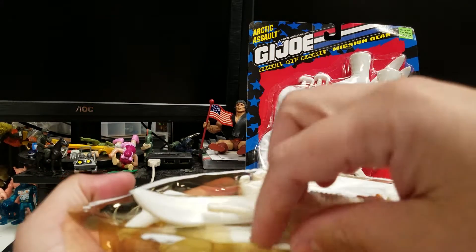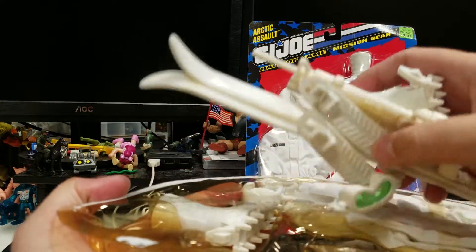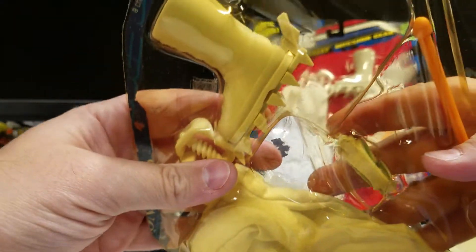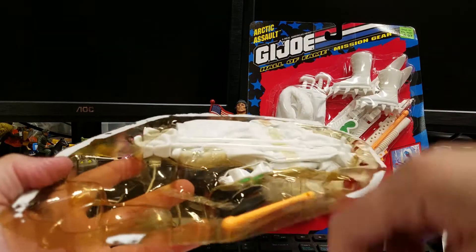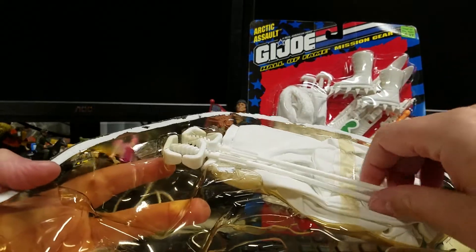Look at that — it was just the bubble! I was pretty convinced these items were actually yellowed, but as you can see, that boot is just as white as the other boot. Now we'll just have to list all of these loose.